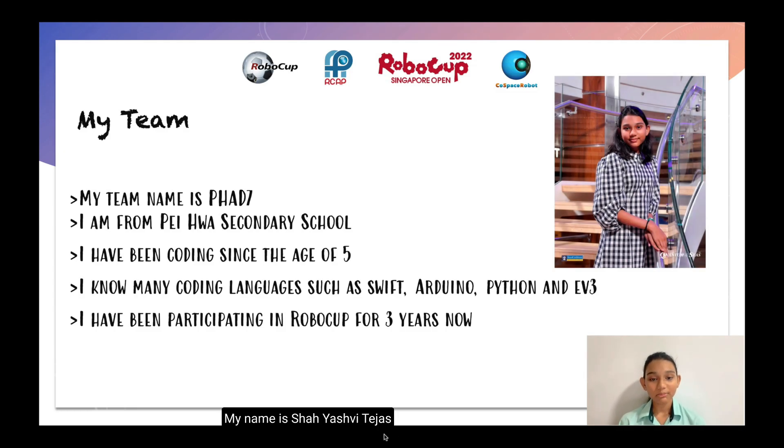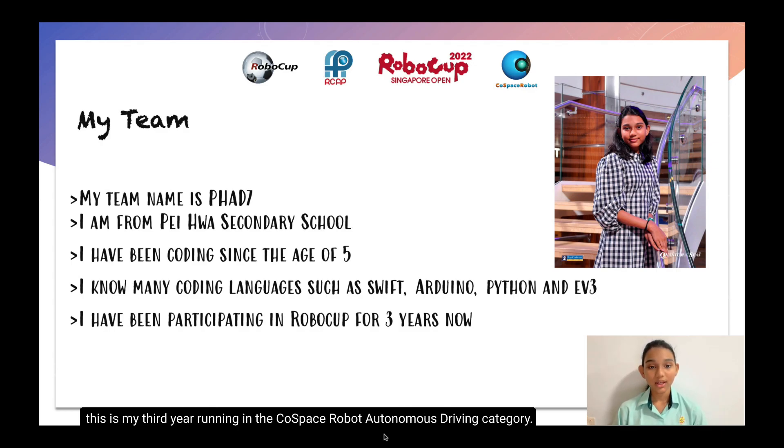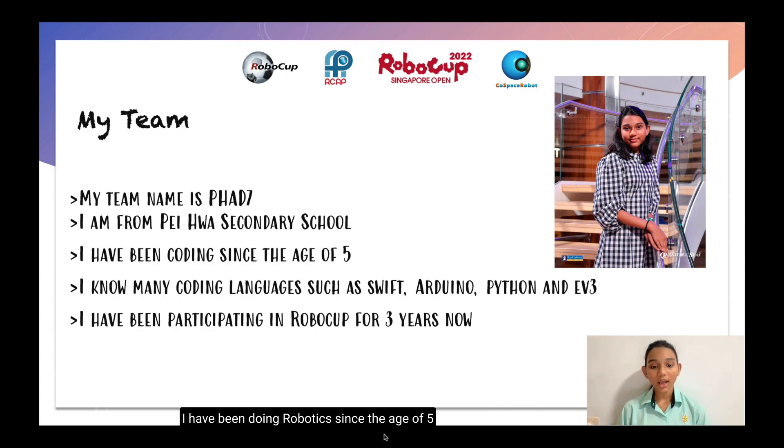Hello everyone, my name is Shia Ishii Tevas and I'm from Pei Hua Secondary School. I'm in Secondary 3 this year and this is my third year running in the school's piece called Autonomous Traveling category. I have been doing robotics since the age of five and I know many coding languages. Some of them are Swift, Python, Arduino and EV3.